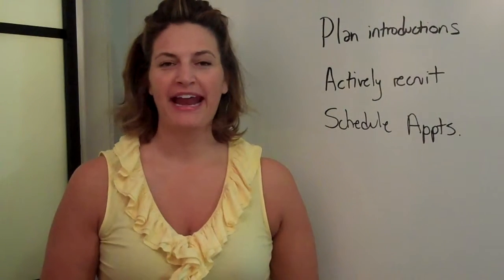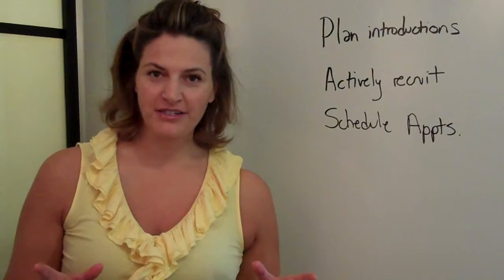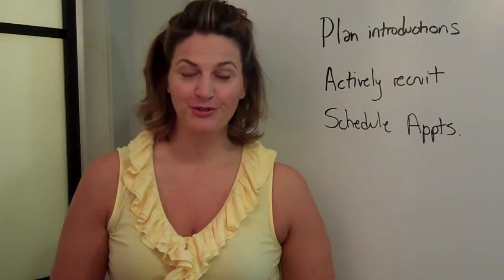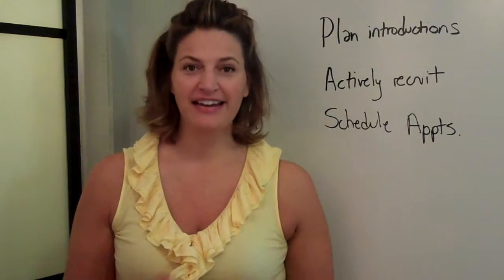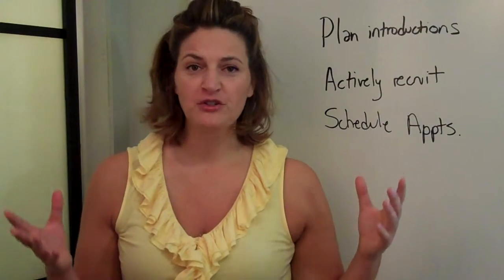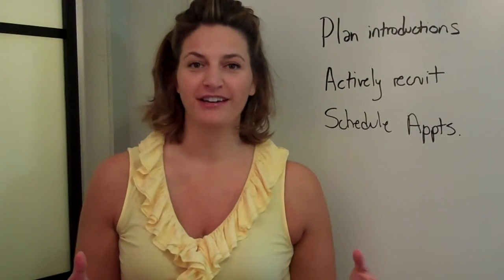Hi everybody, it's Sherry Truller here with Red Apple Auctions. It is mid-August, which means that back in Kansas where I'm from, the kids are already back in school. Out here on the East Coast, they tend not to go back to school until September. But what does this mean if you are a school auction chairperson?